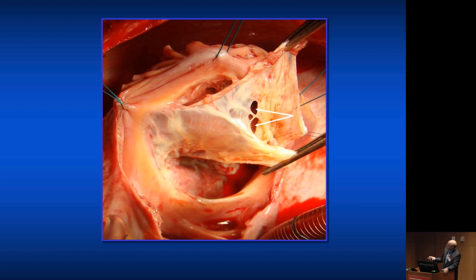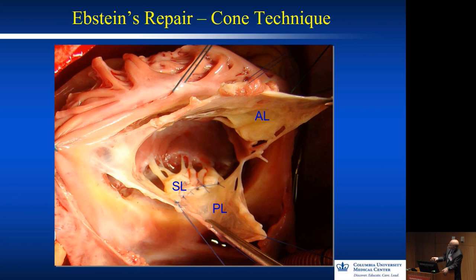This is a nice intraoperative picture where you can see how thin this valve is. It's been detached from the annulus, and as you work your way through you develop more and more valve tissue that you later can use after you create the cone. This is a very artistic operation — not something you can follow cookbook-wise. You have the anterior leaflet here, posterior leaflet here, septal leaflet here. The posterior and septal leaflets were fused to the endocardium and were delaminated and detached. The anterior leaflet was sail-like but was detached from the annulus, and you have to be creative creating those suture lines to put it together.